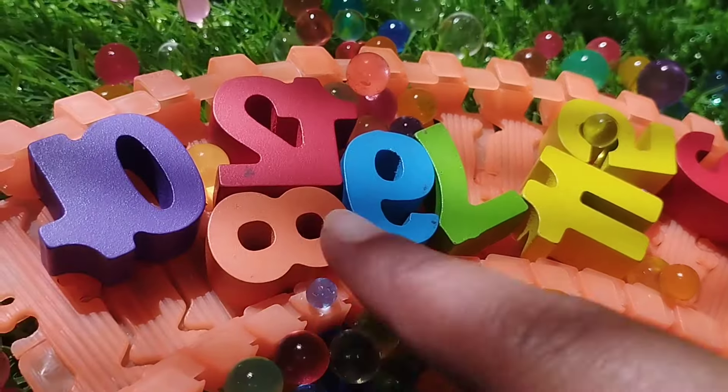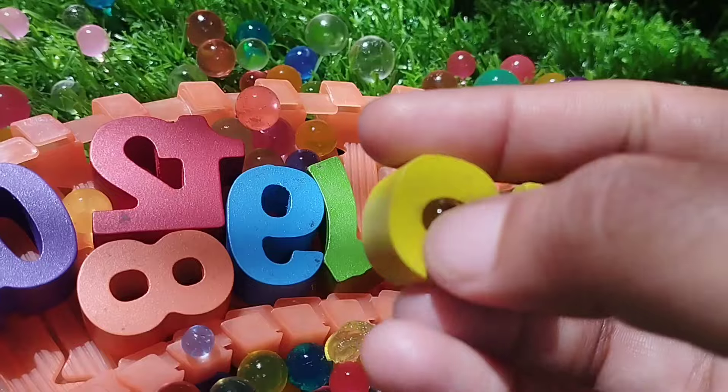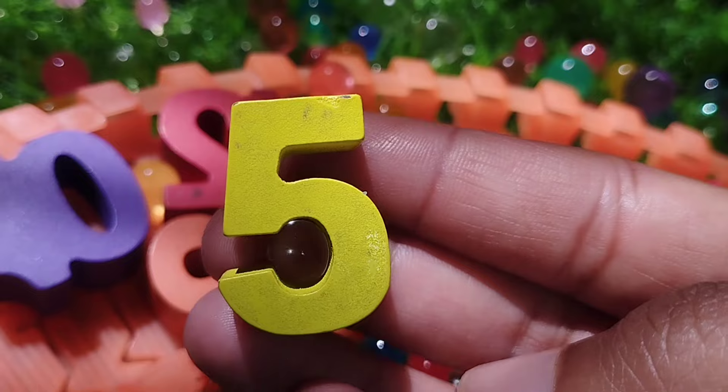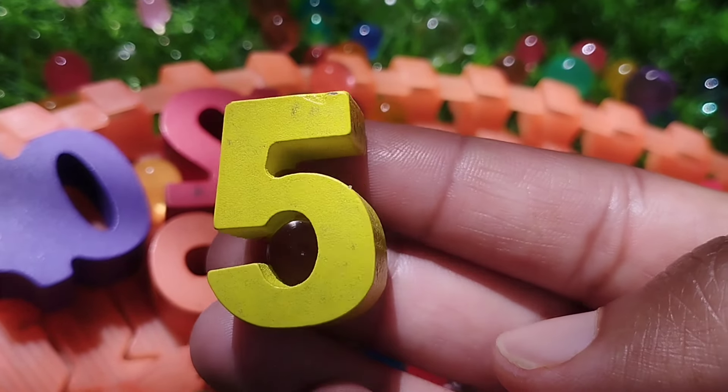The next number is number 5. This is number 5. Number 5.